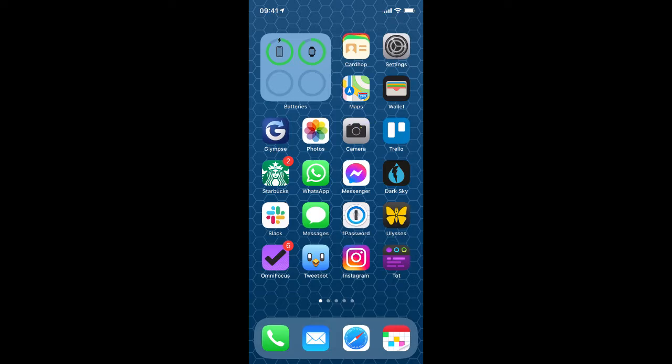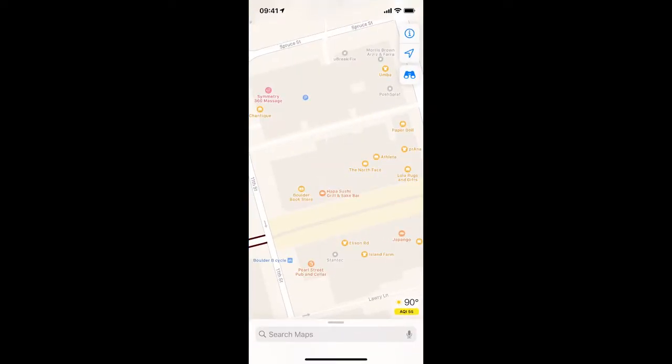First, I'm going to launch the Maps app on my iPhone. And now I just need to pick a business that I want to rate. I think the Boulder Bookstore looks like a good option, so I'll go ahead and tap that.